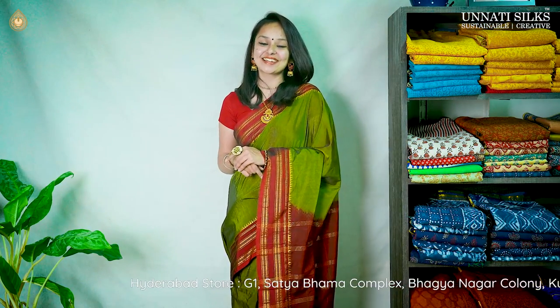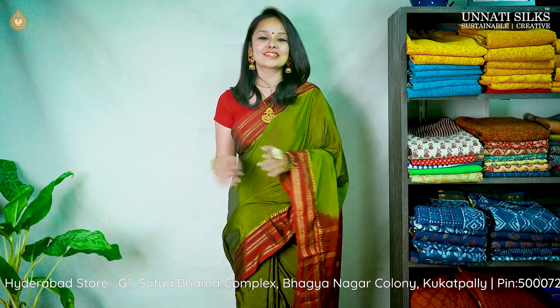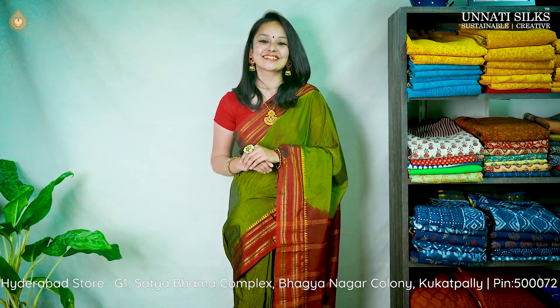Unnati Silks has been there with master handloom since 1980, and we provide a lot of variety — everything is under one roof. The devotion and dedication of all the artisans and weavers can be seen in this beautiful range of sarees. So make sure you shop both online and offline with us.